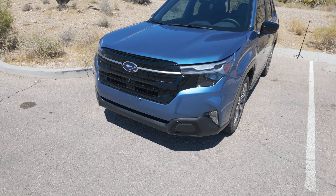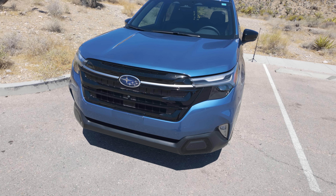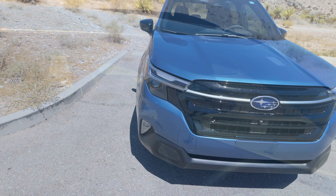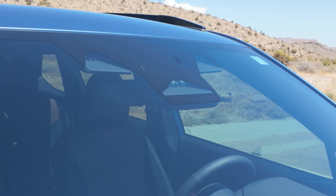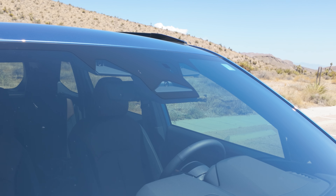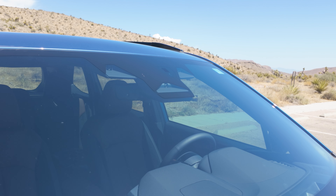First, we'll go over the front end. It does have LED headlights that turn with the direction of the steering wheel at nighttime, which is nice for driving in the mountains. Here are the three driver's eye cameras for accident avoidance and adaptive cruise control. You can set that cruise control where it's three seconds to one second behind the car in front of you.